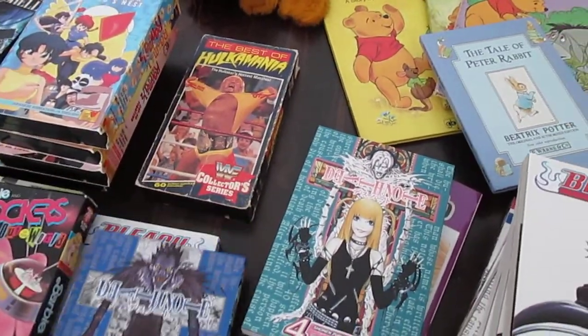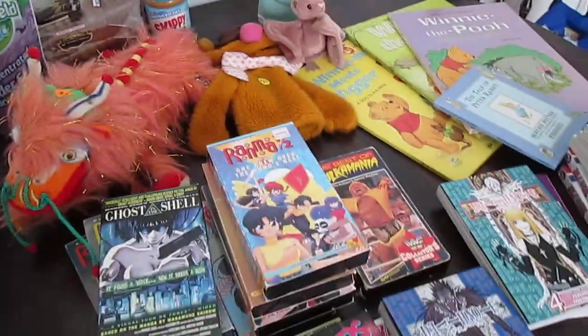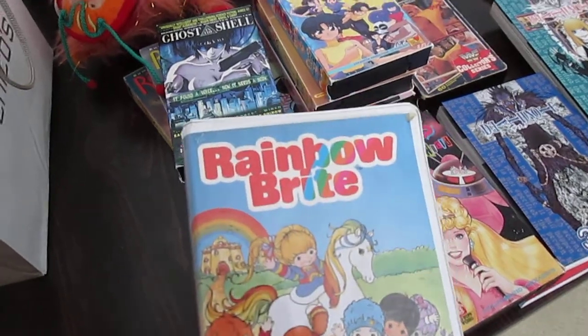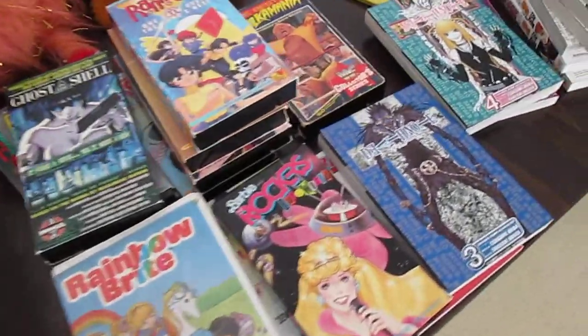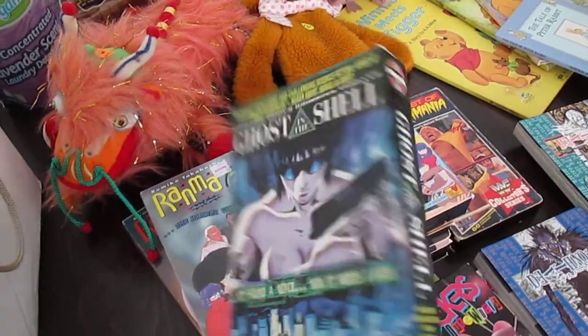And then we got more Death Note, more Bleach. And then we got VHS tapes. You get a bag for a dollar. It was insane. I know VHS tapes aren't worth a lot of money these days, but it was like a dime each, I guess. So we got Ghost in the Shell. I still have a VHS player, so that's pretty awesome.